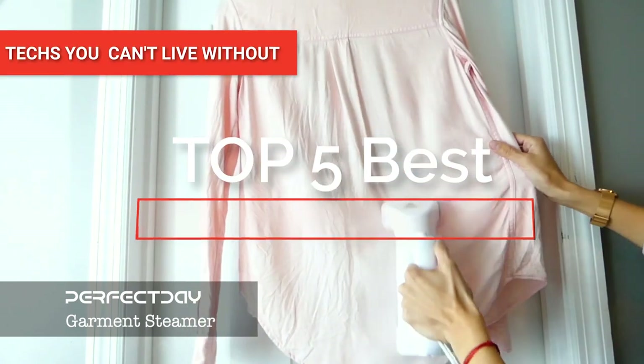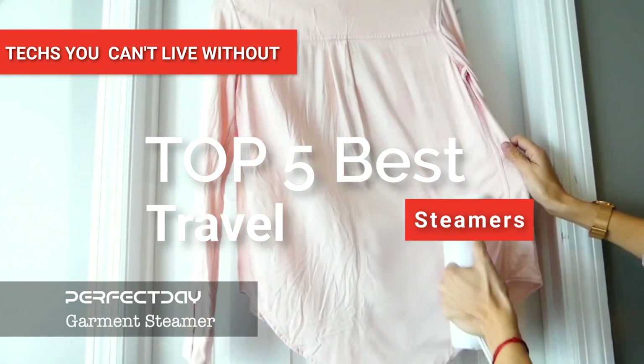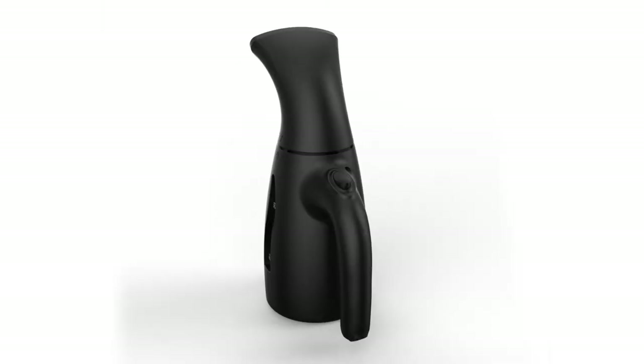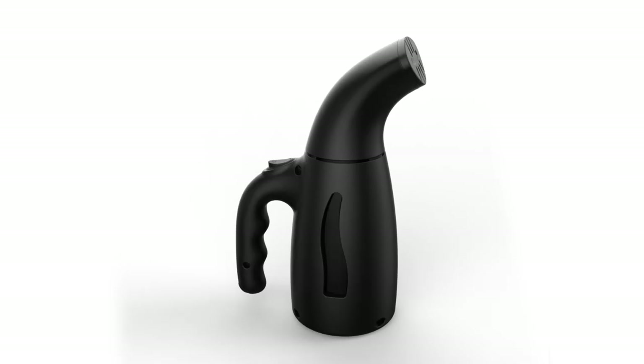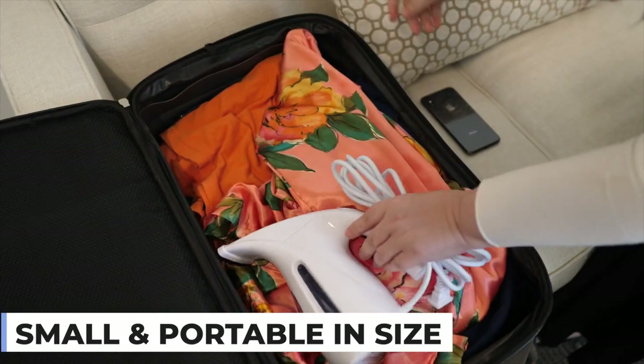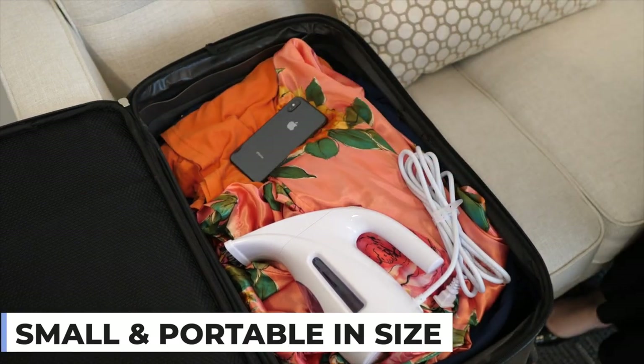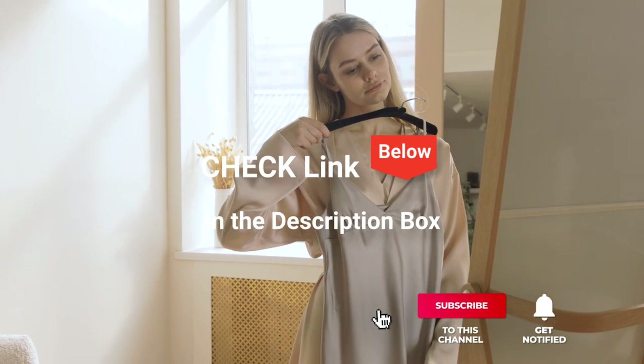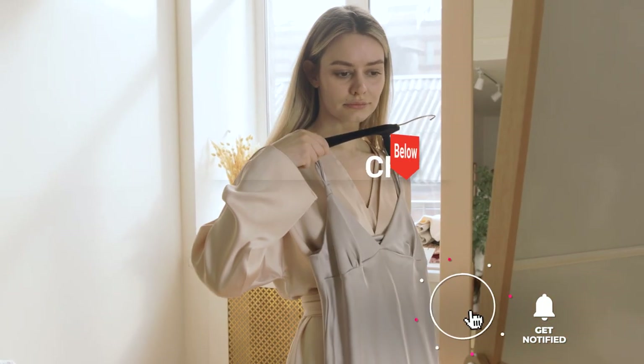Hey guys! In this video, we're going to look at the top 5 travel steamers available on the market today. We made this list based on our own opinion, research, and customer reviews. We've considered their quality, features, and values when narrowing down the best choices possible. If you want more information and updated pricing on the products mentioned, be sure to check the links in the description box below.